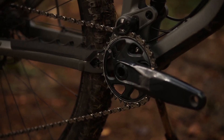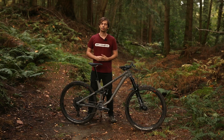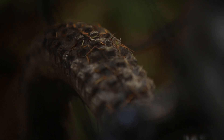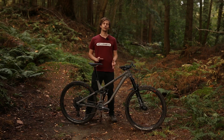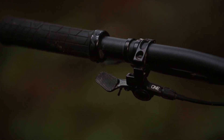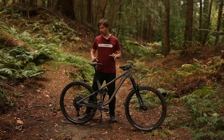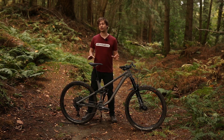As the name suggests, there's a SRAM GX Eagle groupset and SRAM Code R brakes. The wheels come from Hunt — the Trailwise rims — wrapped with a Schwalbe Magic Mary at the front and a Hans Dampf at the rear. It's great to see proper rubber on the 141, as these tyres will cope with almost everything the UK's conditions can throw at them. They are a little bit draggy but they grip almost everywhere. There's also a 1UP Components V2 dropper post with 200mm of travel, and the rest of the kit comes from Race Face, apart from the WTB Volt saddle. As a whole, that's a build kit that's hard to complain about, especially for the money.